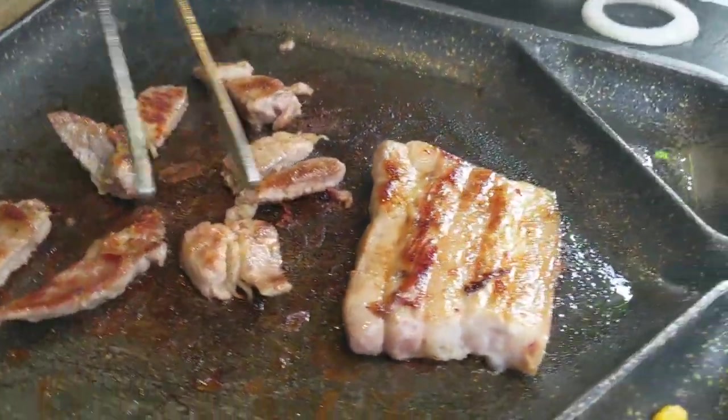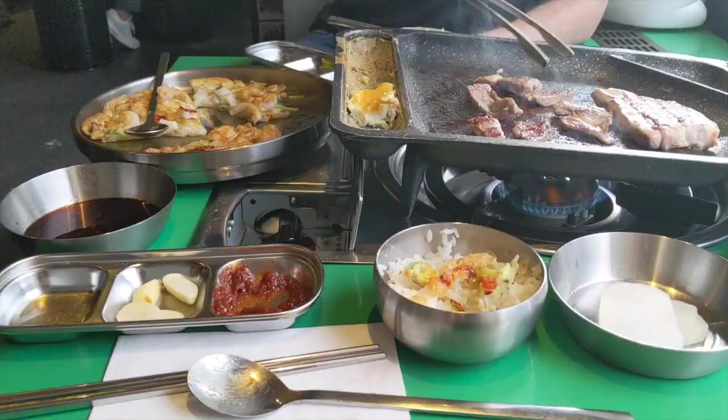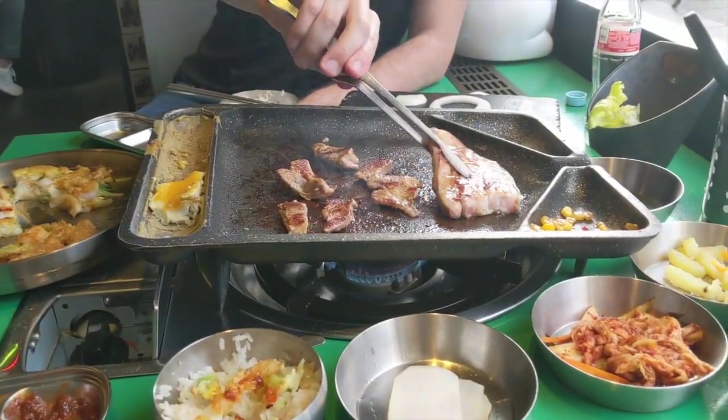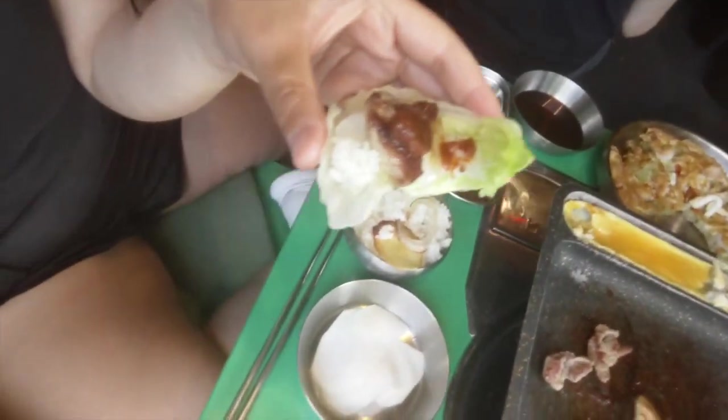If you come to any Korean place and they have milkies, you need to order milkies — there's no other way. It's addictive and sweet, a little bit fizzy, but very, very good. So we grilled the rest of the meat. I think it was around 23 euros for two people and with all the banchan and everything, that was a decent price and we were both really, really full. Last bite — yummy.